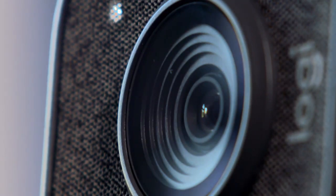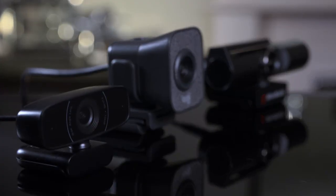While nearly all laptops have a built-in webcam, a standalone option has the potential for much higher quality. So I've chosen three webcams at different prices to see which is best.